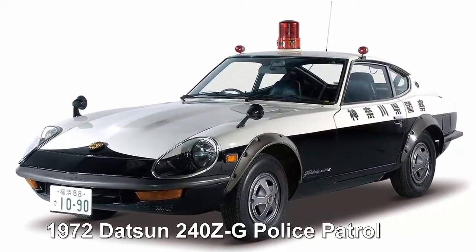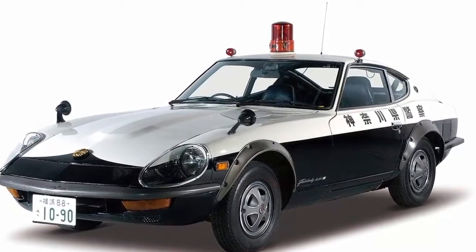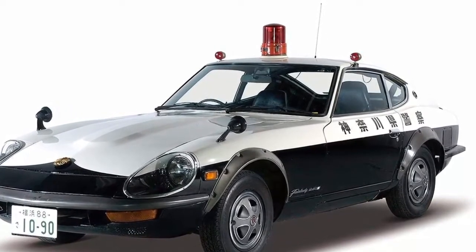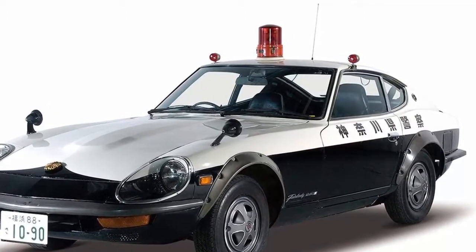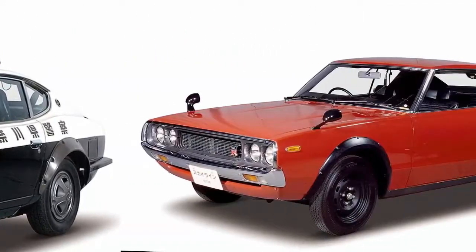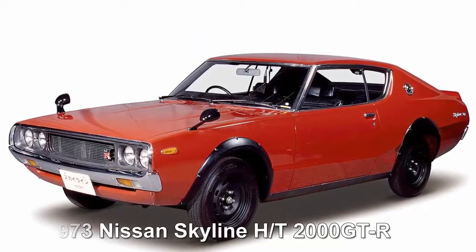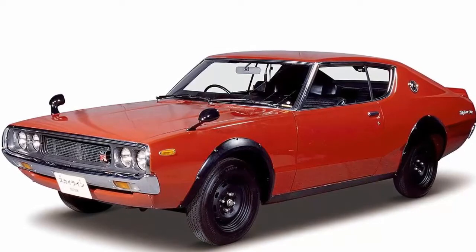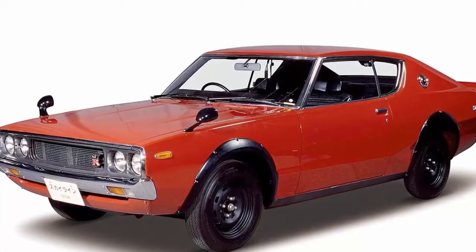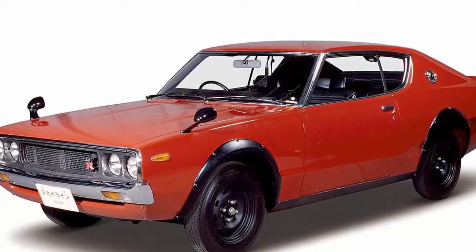1972 Datsun 240ZG police patrol: in 1972 the fastest Japanese car was the top-of-the-line 240ZG with a top speed of 130 mph. This particular car saw service as a highway patrol vehicle for the Kanagawa prefecture beginning in March of 1972, making it even cooler. 1973 Nissan Skyline HT 2000 GT-R: the Skyline GT-R is a performance icon coveted the world over. The second-generation 2000 GT-R was released in January of 1973, but due to tightening emissions regulations only 197 were sold.